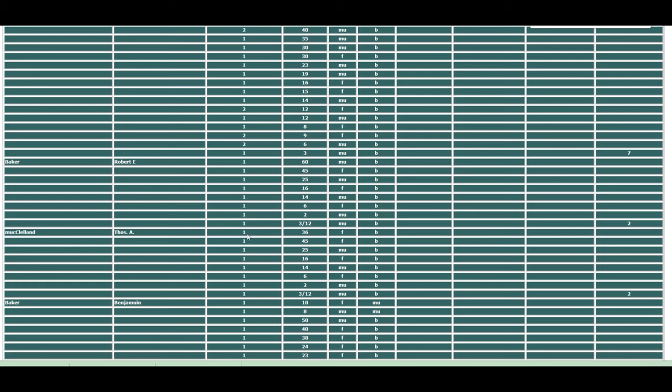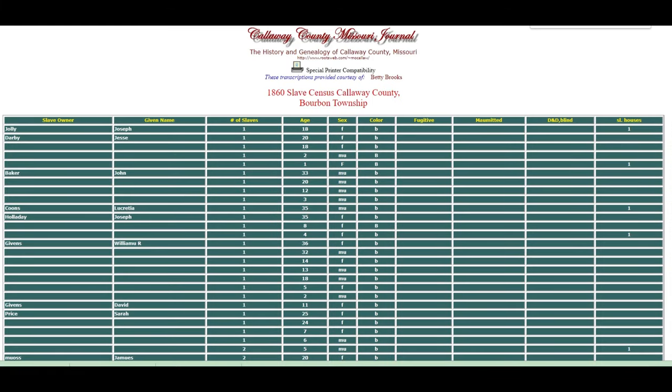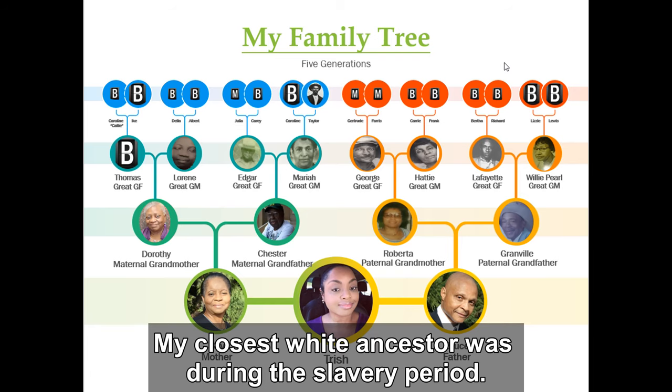Again, all of these names were listed as slave owners in the 1860 slave census for Calloway County. As shown in this presentation, I have no recent white ancestors.